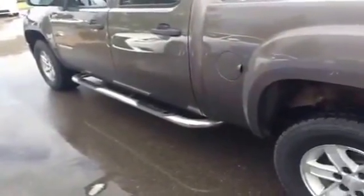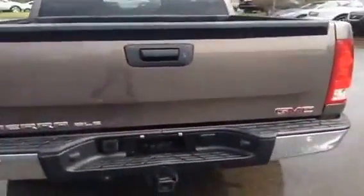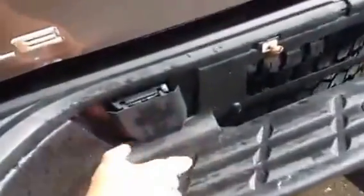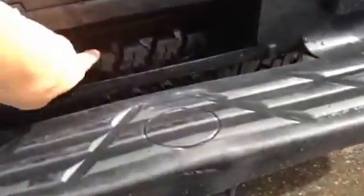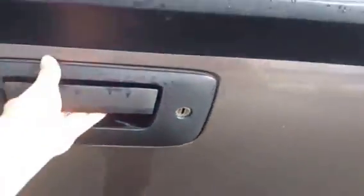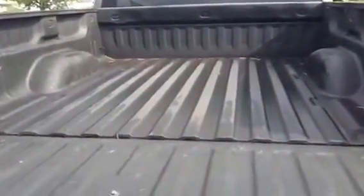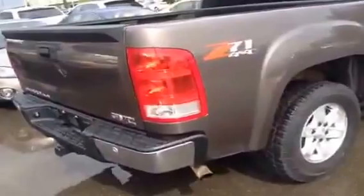You've got your running boards on both sides to get up for both the back and the front. You've got the 17 inch wheels. Come around to the back — you do have a lockable tailgate. You have your hitch and your brake plug-in. You've got your full spare tire right in the back here. It's a short box. You've got your parking aid and all the tires are good.